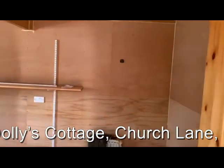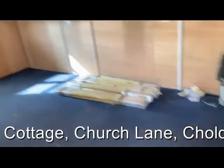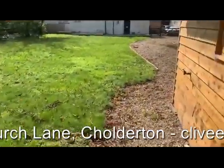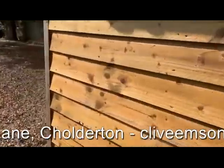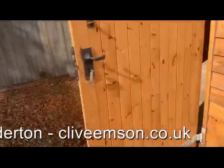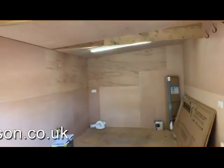The timber store has been split into two halves internally — one half here and the left-hand side is more of a workshop and store. Again, good scope and potential for anyone working from home or running a business.